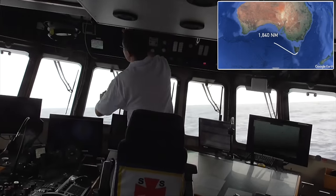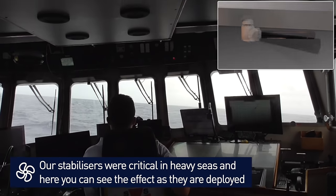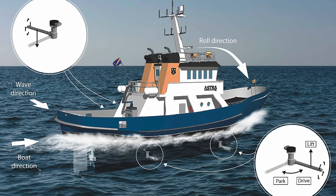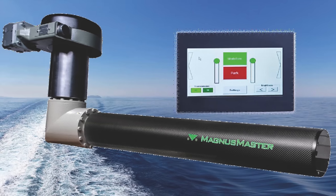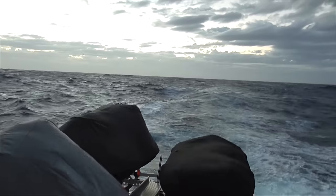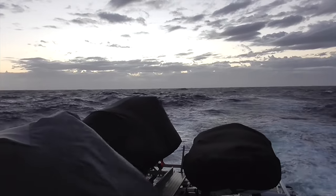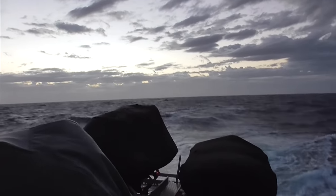Astra boasts the Magnus Master Stabilizers, a product of dynamic marine systems in the Netherlands. What's fascinating about the Magnus Master system is its blend of advanced technology with stability algorithms, ensuring exceptional roll damping across a speed range of 3 to 12 knots. These stabilizers capitalise on the Magnus effect — as the boat's hull moves through the water, it creates a flow over the Magnus Master rotors, which, depending on the rotor's rotation direction, can produce either an upward or downward force to counteract the boat's rolling motion. Astra is equipped with four of these stabilizers, two on each side, each with a peak power demand of 1.5kW, installed in 2017 and running on a 230 volt system.